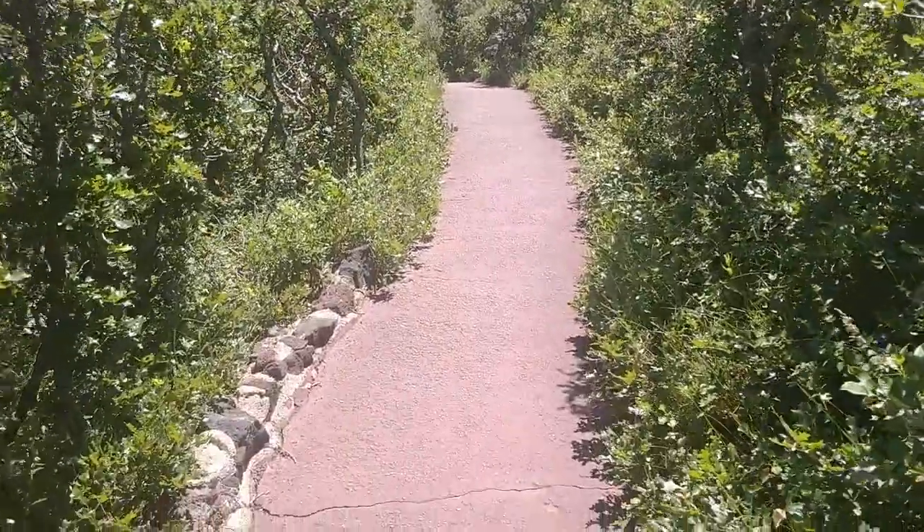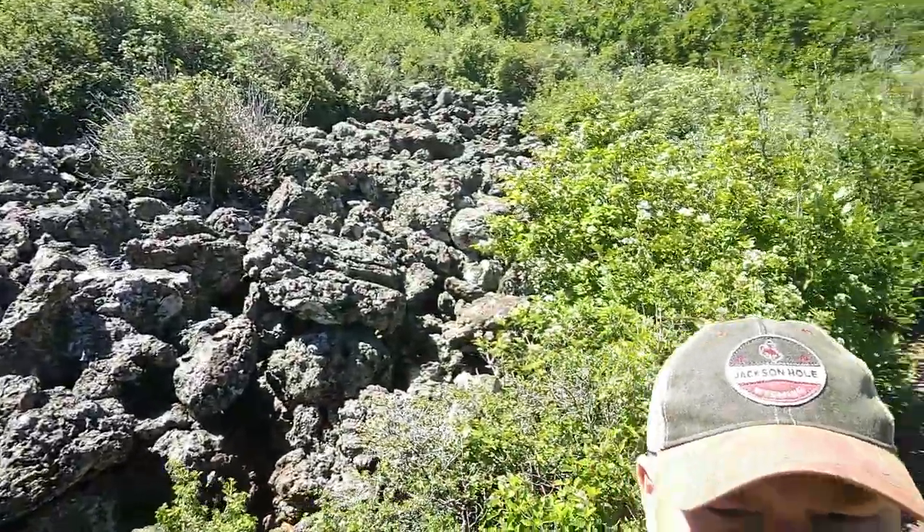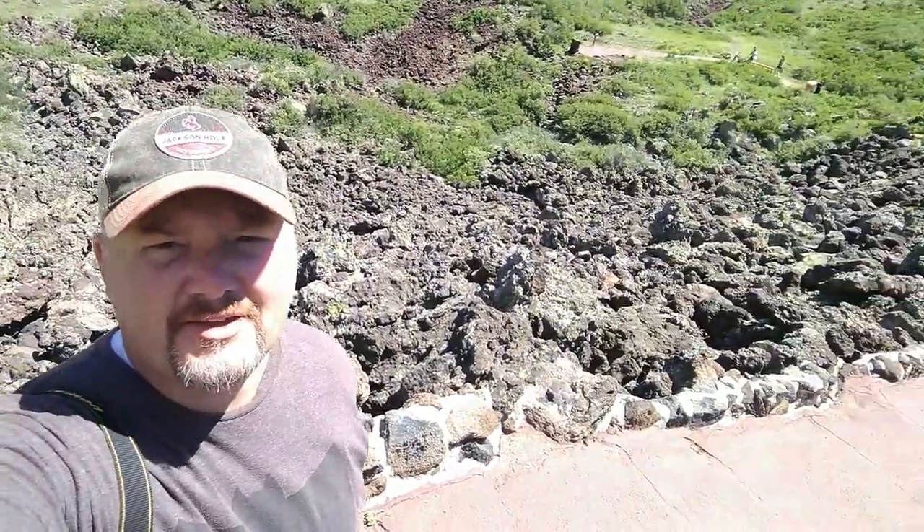We're getting close to getting down here to the bottom. It's a nice paved trail all the way down. Check out all this volcanic rock here behind me — it is all over. I wish they'd allow us to collect.